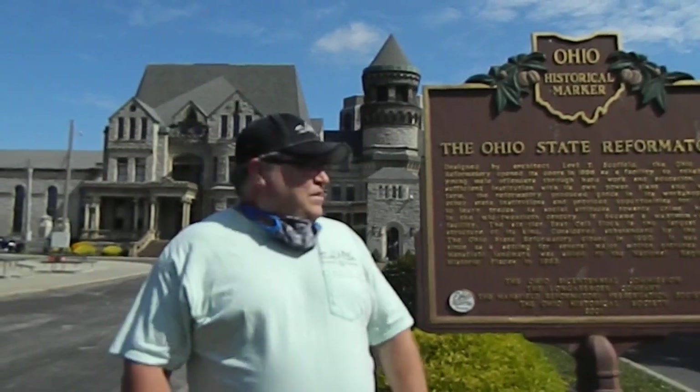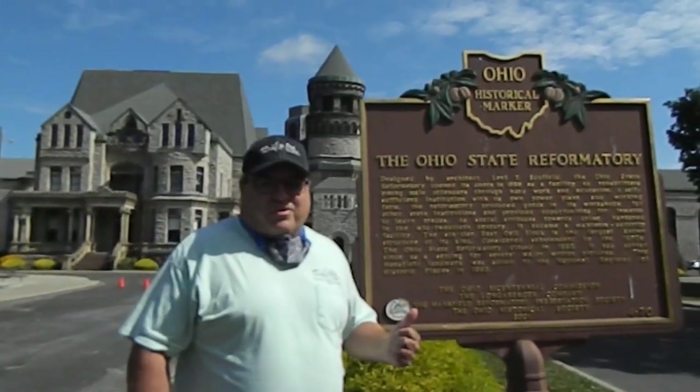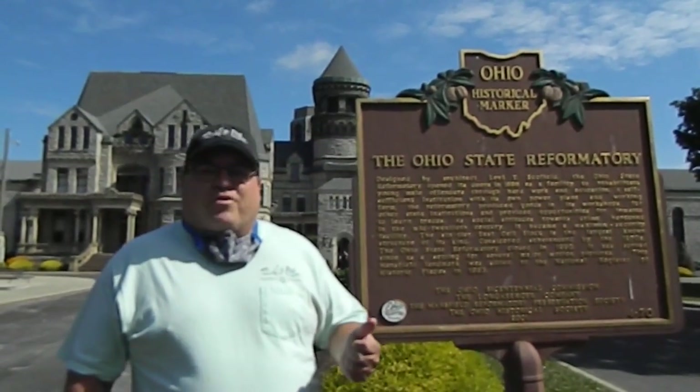Good morning. Welcome back to Living Like Larry. Today we are at the Ohio State Reformatory, otherwise known as the Shawshank Prison. A lot of movies have been filmed here, most notably The Shawshank Redemption, starring Morgan Freeman and Tim Robbins.